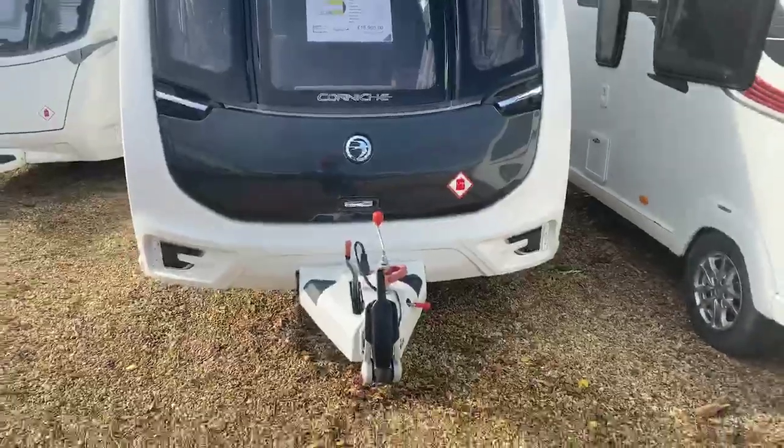So just about to take you on a short walkground tour of a new stock item here at Grantham in our used range — that of a Swift Corniche 16-2 2018. A wonderfully well-specced two-berth lightweight caravan, with a maximum MTPLM of 1434. So here's a good look at that particular caravan.